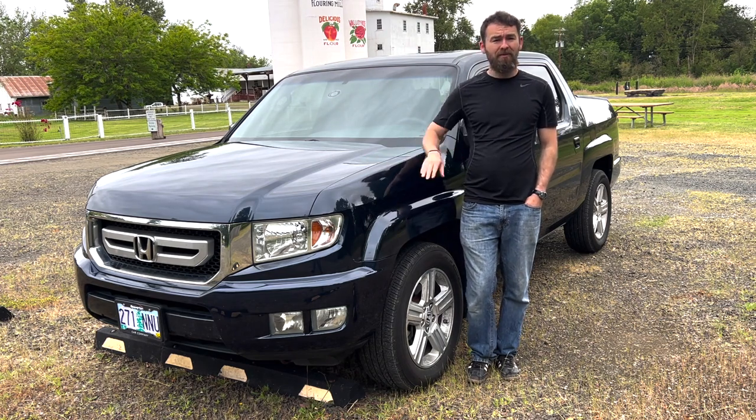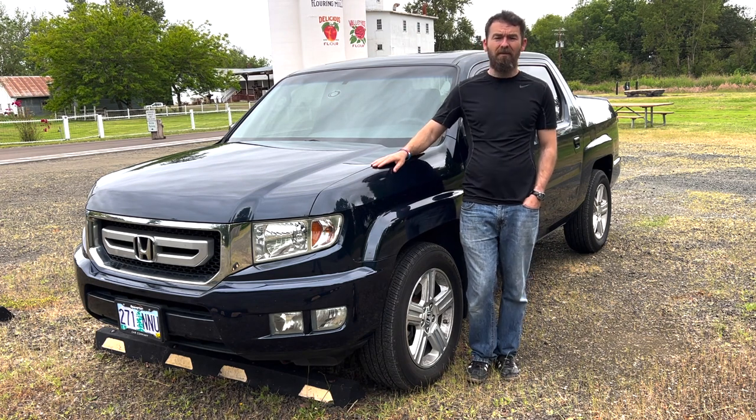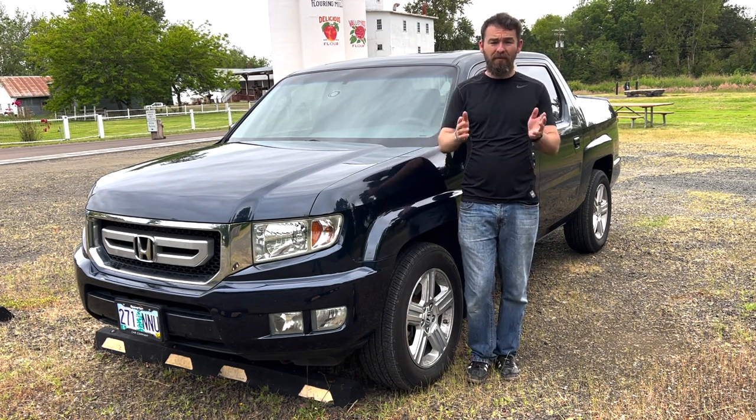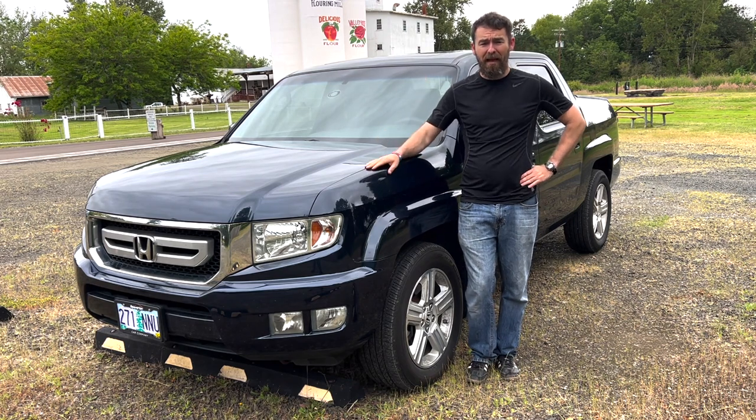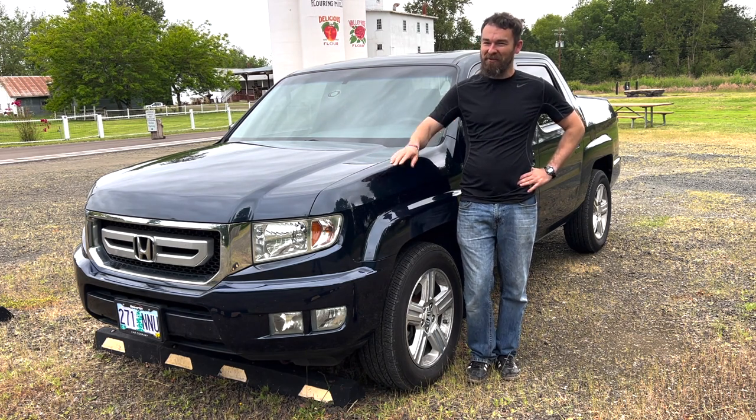I personally think it is a nice truck. It's a good alternative for people who want a utility vehicle — some all-wheel drive and the ability to go to Home Depot and stick stuff in the back without any problems. So you don't have to drive a crossover, and you don't have to drive a minivan. That's why this vehicle exists. Enjoy your episode.